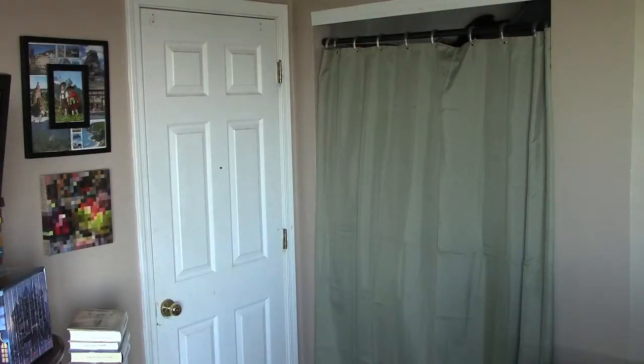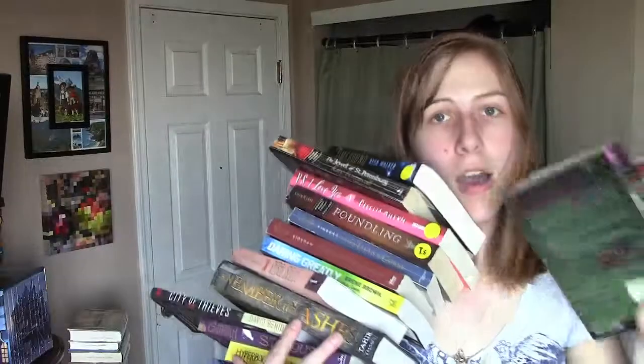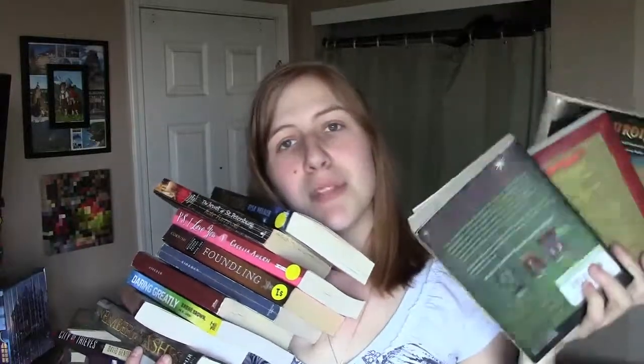So, ladies and gents, that is my April book haul. There are a lot of books from a lot of different locations, and I can barely carry them all — but we're going to attempt it anyway for your entertainment viewing pleasure. If you found any of the books I bought interesting, or if you've read any of these and want to leave your opinions, do that in the comments below. I'll see you guys next time. Bye!